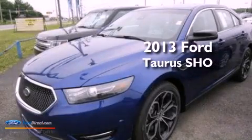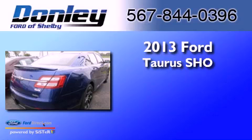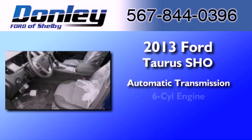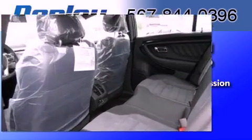This is a brand new 2013 Ford Taurus SHO. This four-door sedan has an automatic transmission, a 3.5-liter V6, and the added safety and control of all-wheel drive.